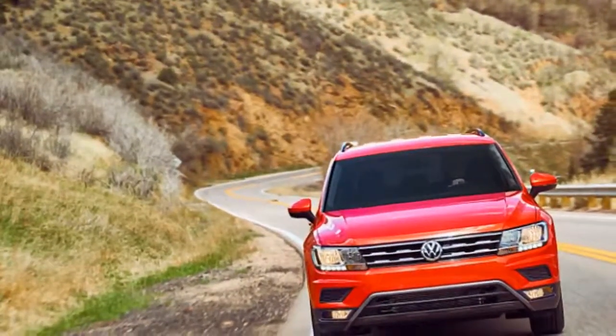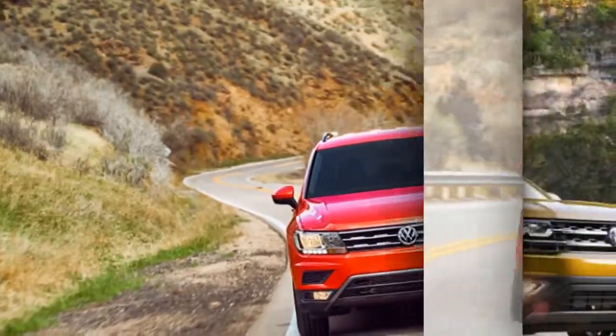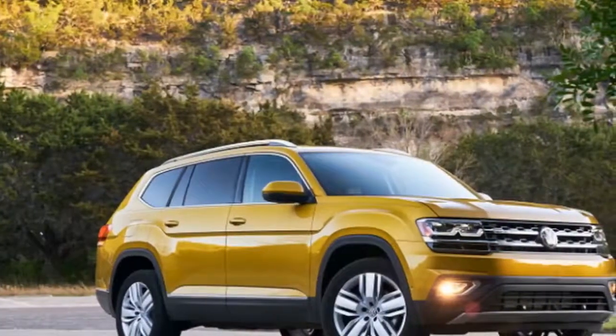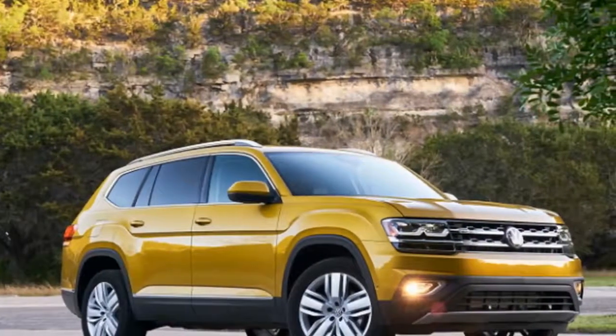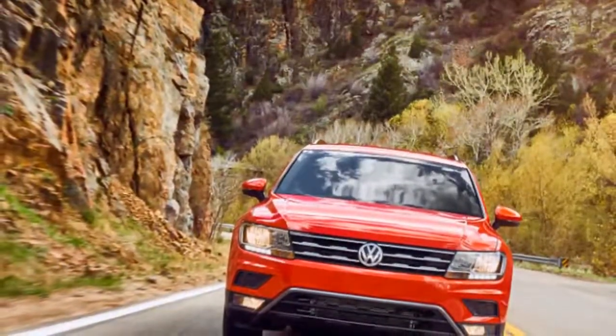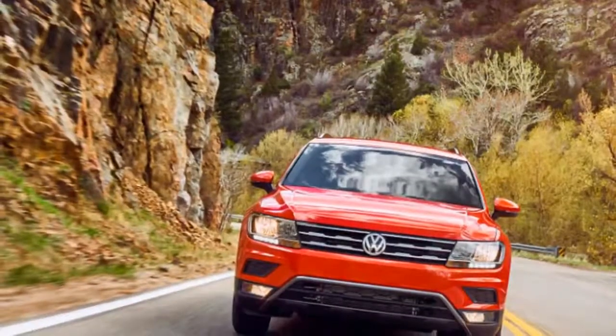Not a bad vehicle to take on a road trip. We drove the Volkswagen Tiguan yesterday — the 2-liter 4-cylinder turbo, front-wheel drive only — so we weren't doing any off-road stuff. Today we're in the bigger rig, the Volkswagen Atlas.